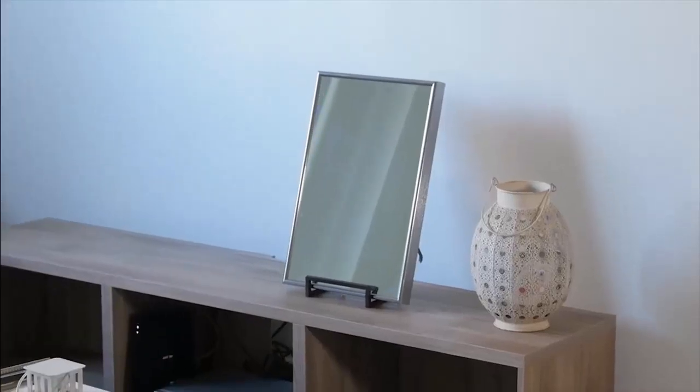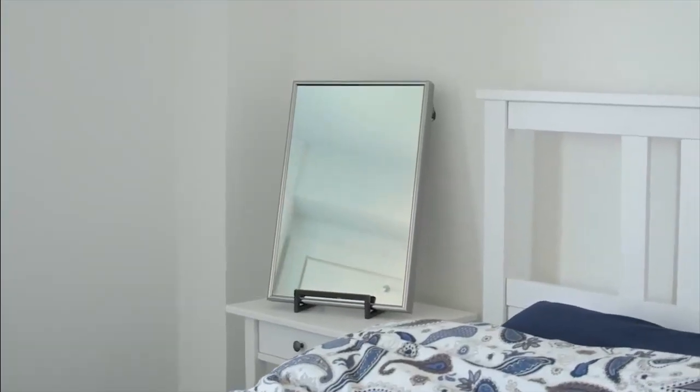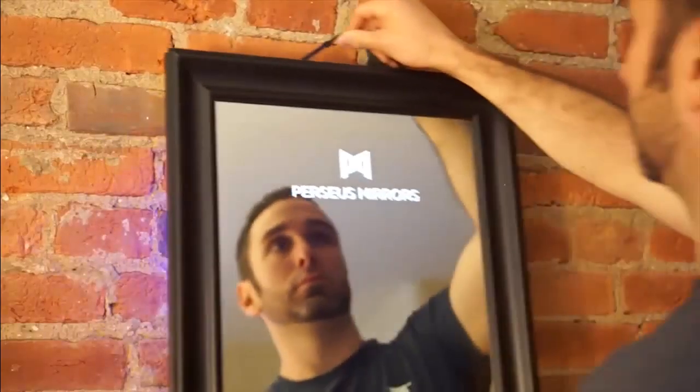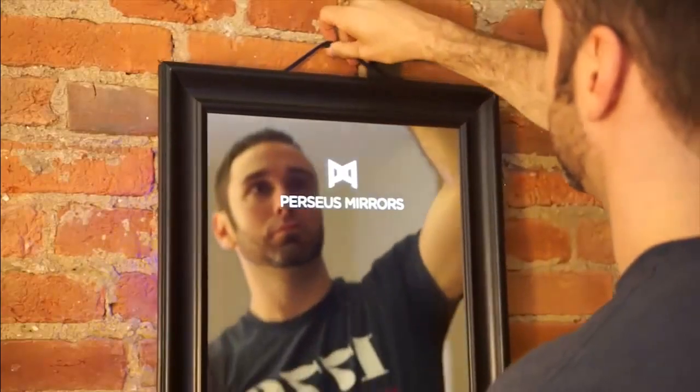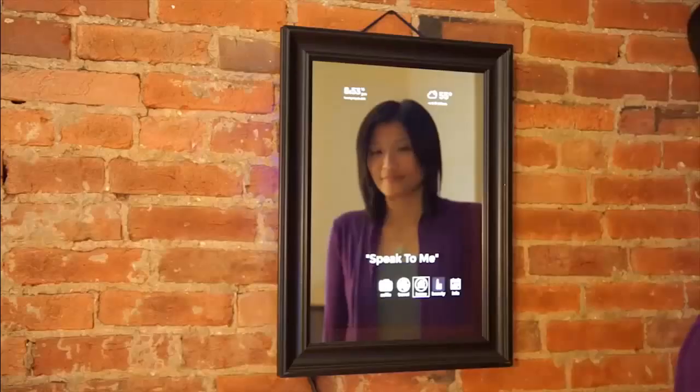Perseus is a next-generation mirror — a smart, interactive, connected device with a heads-up display that shows live, relevant information wherever you need it. Perseus is about more than just smart mirror technology; it's about changing the way people interact with their surroundings.